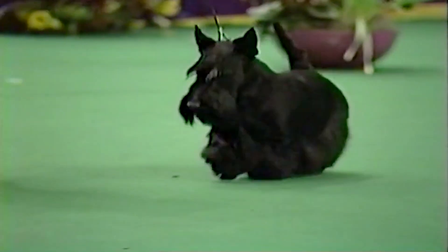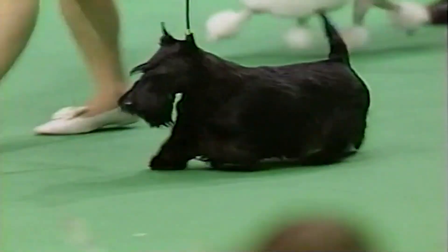Hi, I'm Gail Miller Beicher with the Westminster Best of Breed Minute. Today we're looking at the Scottish Terrier. Originally bred to hunt and kill vermin, this is a tail-up breed that is bold, confident, and ready for action.